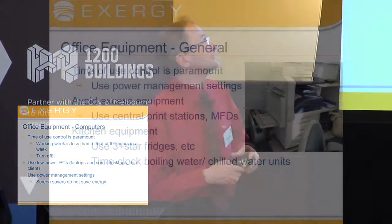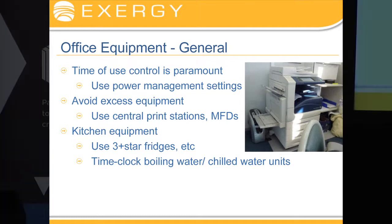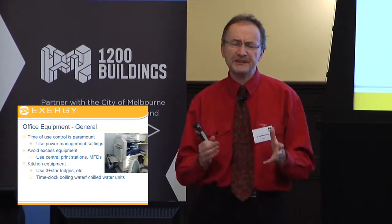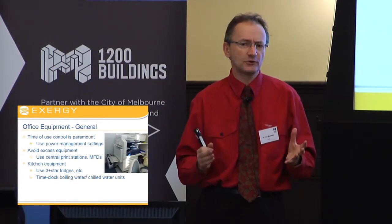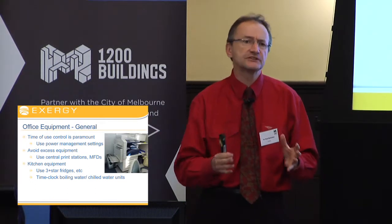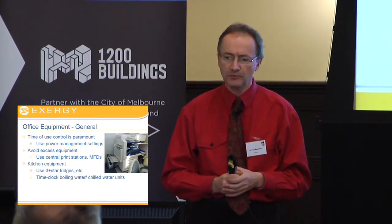For other office equipment, time-of-use control is paramount. And for equipment that you can't turn off, set up the power management settings so all of your printers can use power saver modes, and they can be configured to give you significant power savings. But the biggest thing here is to avoid excessive equipment. You do that by having a central print station with multifunction devices rather than lots and lots of printers diversified across the whole floor.